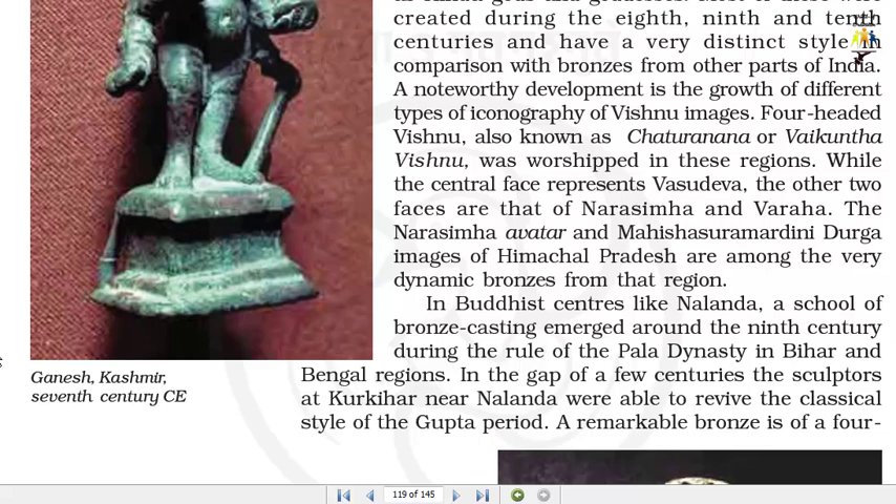A noteworthy development is the growth of different types of iconography of Vishnu images. Four-headed Vishnu, also known as Chaturanana or Vaikuntha Vishnu, was worshipped in these regions. While the central face represents Vasudeva, the other two faces are that of Narsimha and Varaha. The Narsimha avatar and Mahishasuramardini Durga images of Himachal Pradesh are among the very dynamic bronzes from that region.